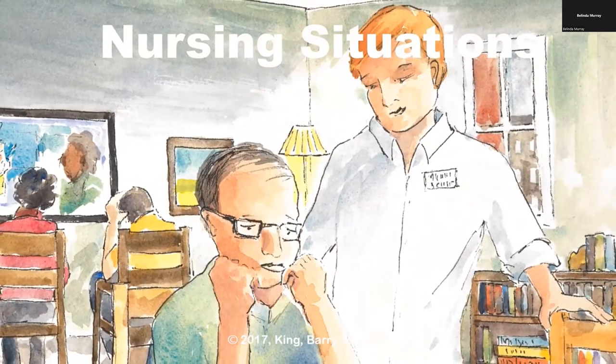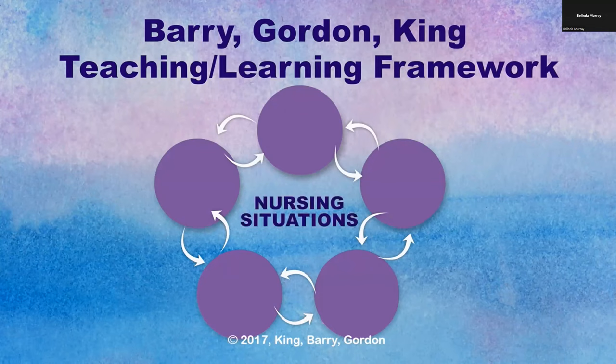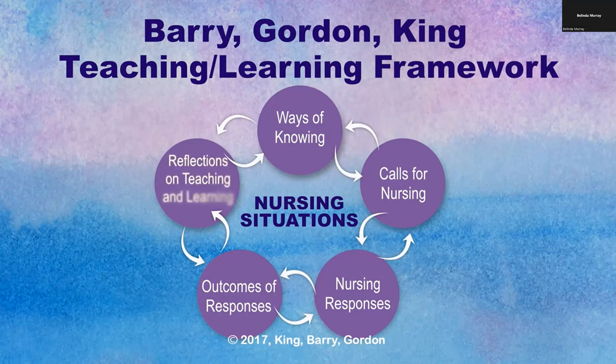The study of practice stories called nursing situations allows the student to uncover the knowledge, skills, and practices most relevant to nursing. Nursing situations assist the student to focus on the caring between the nurse, the person, family, or group that nurtures well-being. The Barry-Gordon-King framework is based on a philosophical understanding of nursing as a discipline and profession grounded in caring. Components of the model include nursing situations focused on caring between the nurse and the one nursed; ways of knowing used to understand the call for nursing and responses; calls for nursing reflecting what is important for the one nursed at that moment in time; nursing responses as unique expressions of caring; outcomes defined within a selected theoretical framework; and reflections on teaching and learning.